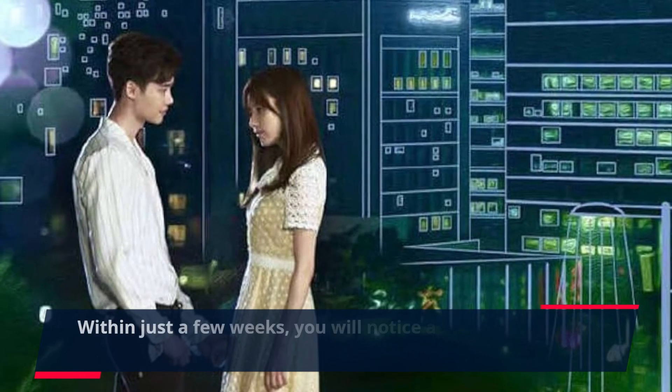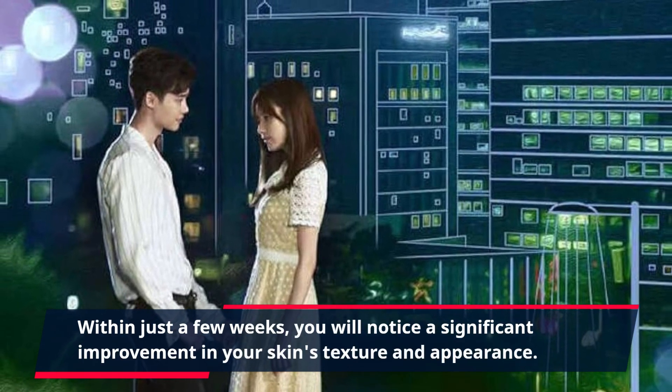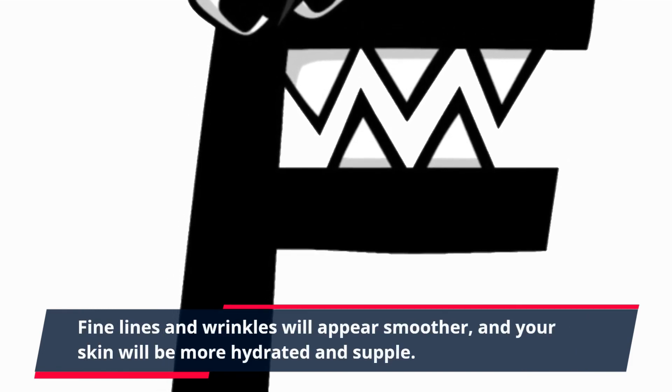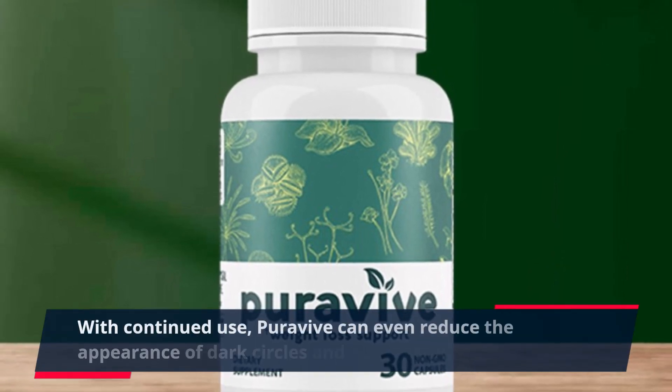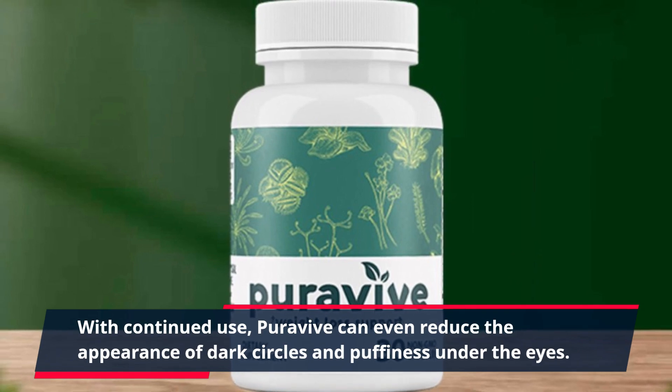Within just a few weeks, you will notice a significant improvement in your skin's texture and appearance. Fine lines and wrinkles will appear smoother, and your skin will be more hydrated and supple. With continued use, PuraVive can even reduce the appearance of dark circles and puffiness under the eyes.